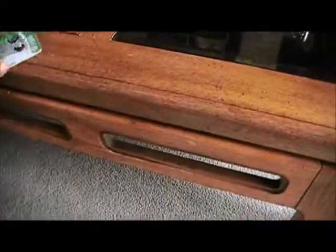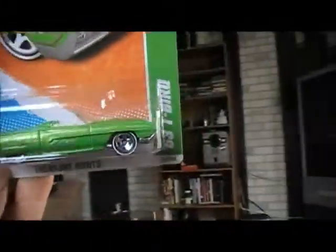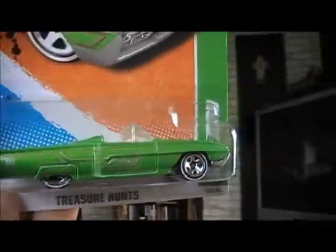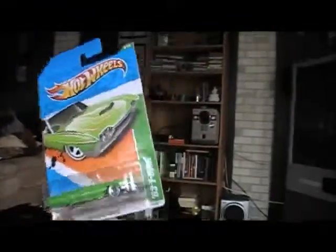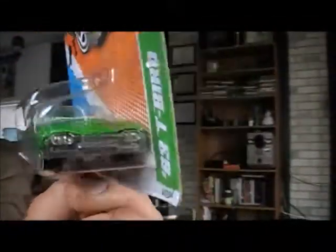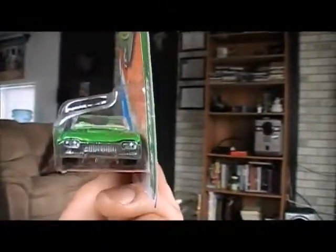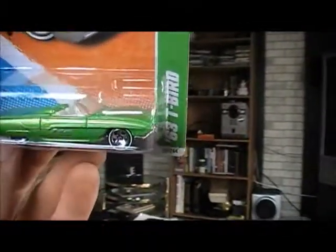And now the one I've been dying to show all day. It's my second-ever T-Hunt I found on the pegs. It's a number 63 T-bird. I've already got a regular of this, but this one is special because it's going to my brother. He's a few years younger than me. We hang out all the time — he's my brother, basically my best friend.